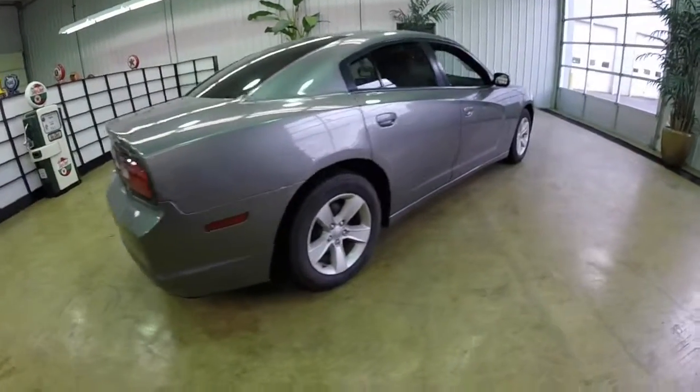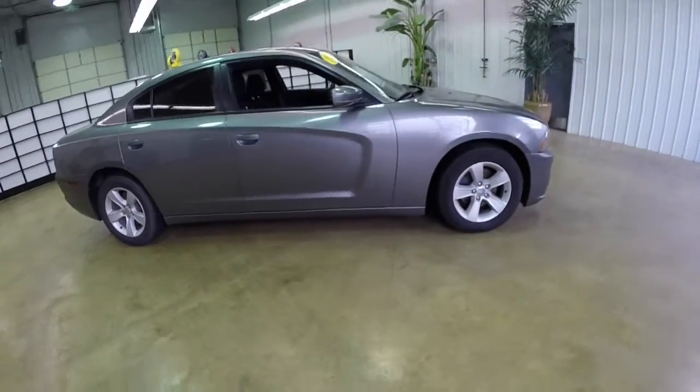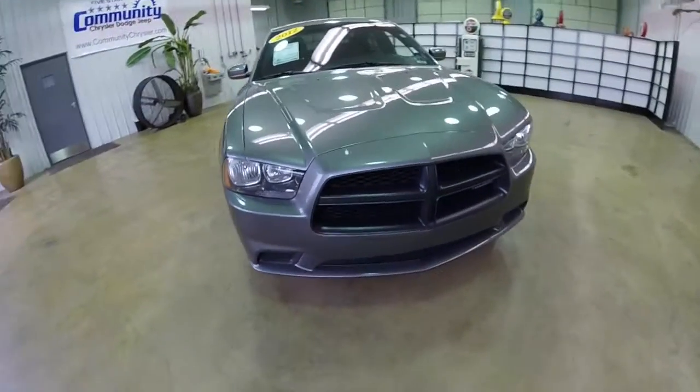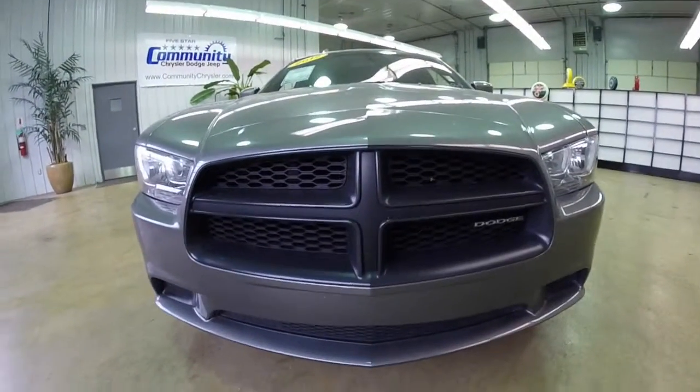This does conclude our quick walk-around look at this 2012 Dodge Charger SE. If you have any questions or would like to see this vehicle, please contact our showroom. One of our friendly sales staff will be more than happy to answer any questions you may have. And as always, thanks for watching.